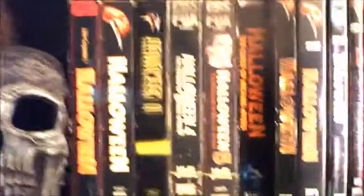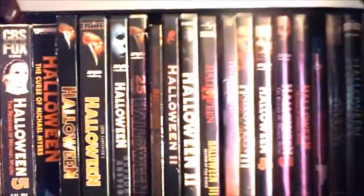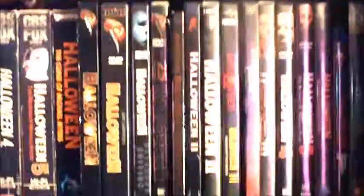Right up here is my Halloween Michael Myers section. Got the Savage World Michael Myers figure, the Trick or Treat Studios Halloween 2 mask, a skull, and a classic butcher knife. I've got all my VHS tapes, the DVDs, documentaries, and a bunch of different versions of Part 1.